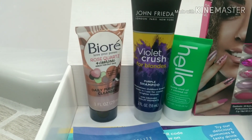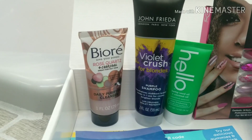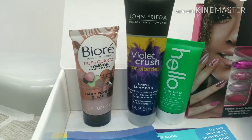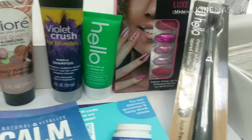The next thing was the John Frieda Violet Crush for Blondes — the purple shampoo that many people like. L'Oreal also makes one of these, so I'd be interested to try this John Frieda.